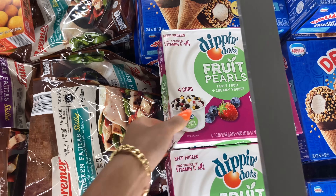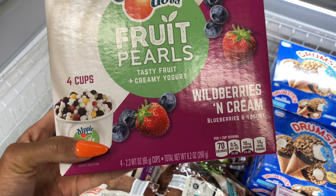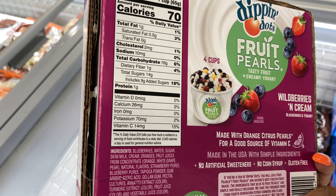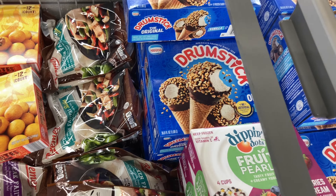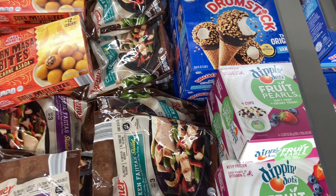Look — Dippin' Dots with yogurt! 70 calories per cup, $5, so about $1.25 per cup. This is so stinking cute. And they have mochi — they always have mochi in my store though. What I really wanted to look for today was the butterfly shrimp — I think they have different flavors.